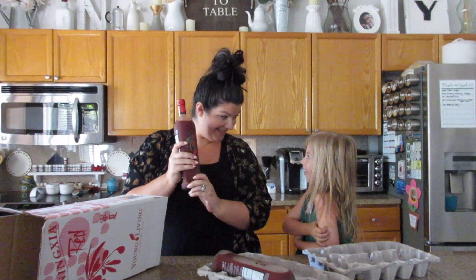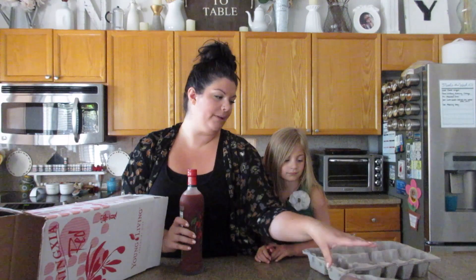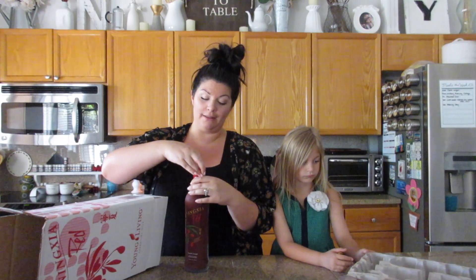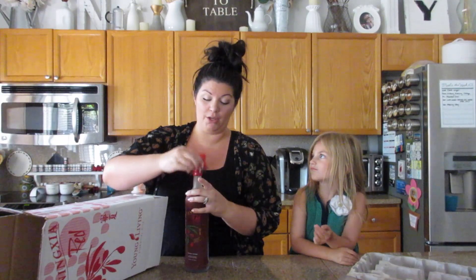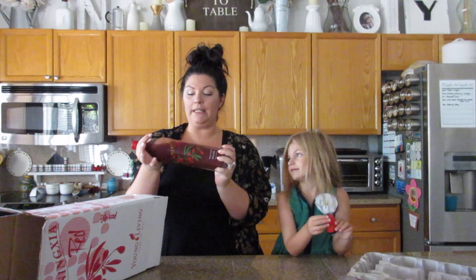We're going to do a little Ningxia shot. It's best chilled, but it's not going to be cold this time. I'm going to make a separate video about Ningxia soon because there's so much to touch on — Ningxia is so good. It kind of tastes like cranberry juice, and it is really good chilled.